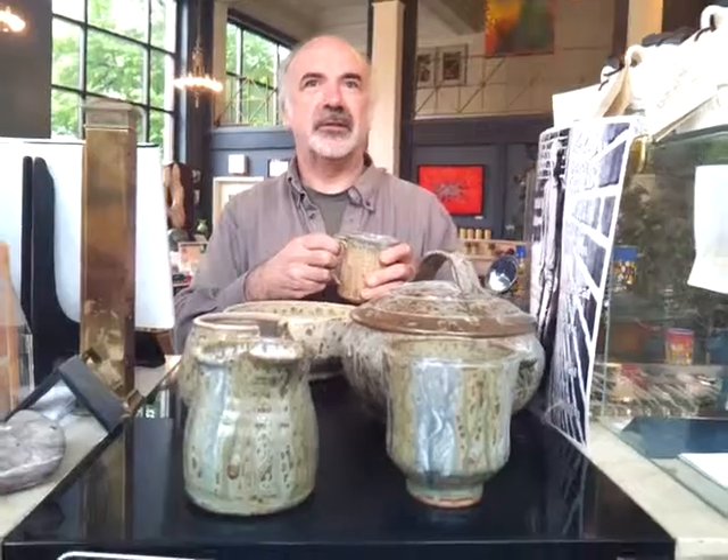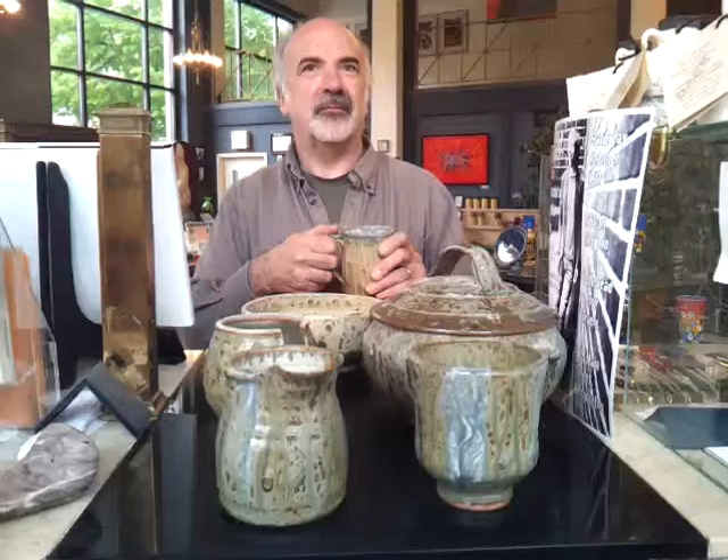Have you ever sold at Fiddlehead before? No, never have. Ever sold in Bennington? I have before, yeah, a long time ago. So it's been a while since Middlebury stoneware has been in Bennington, and we at Fiddlehead are pretty excited about it. Yep.